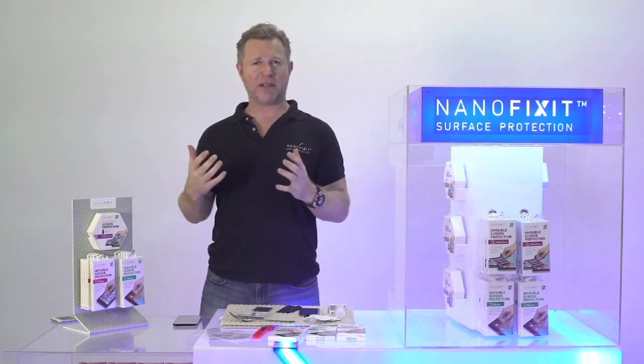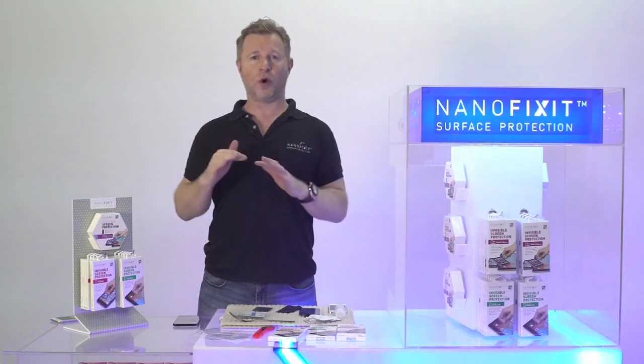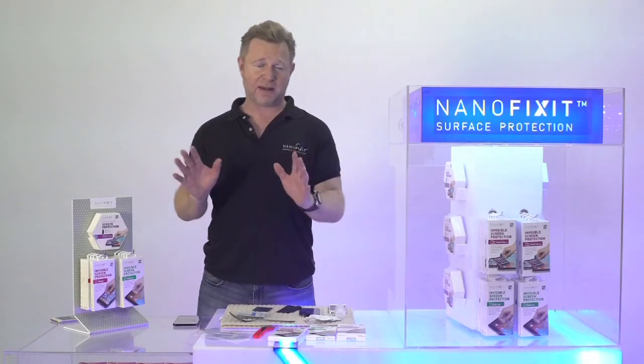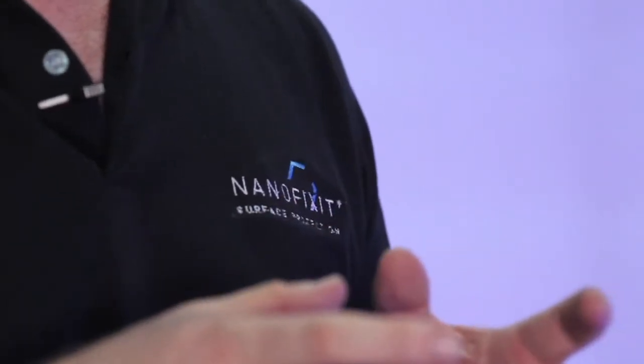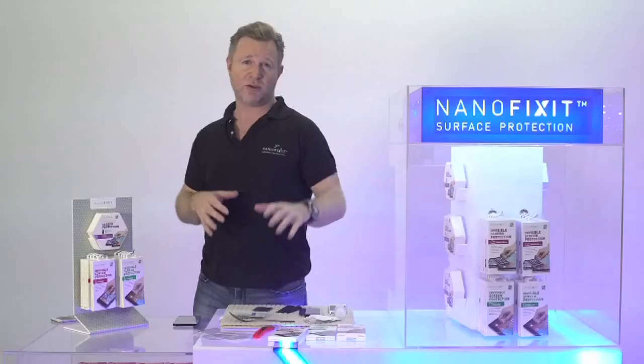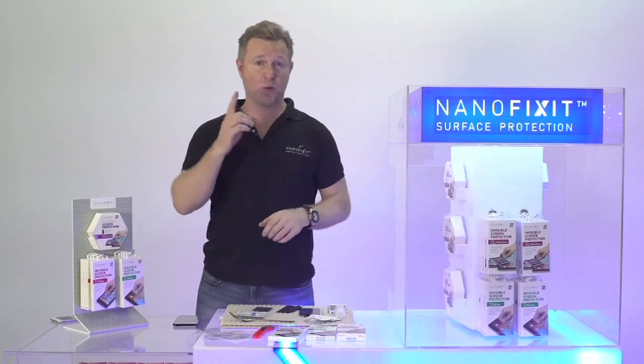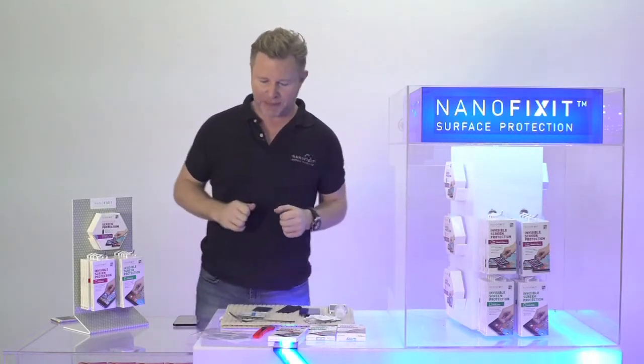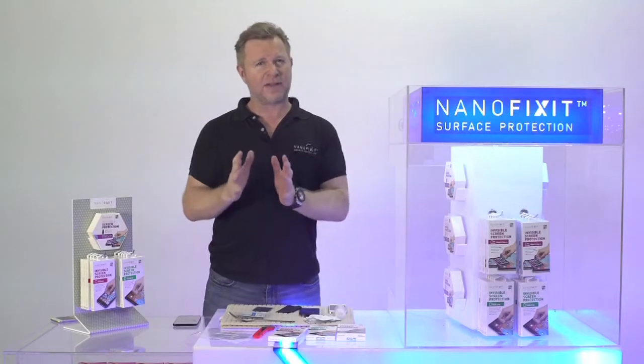One of the benefits besides that NanoFixit fits all sizes is that you only need NanoFixit in your store — you can use it for tablets or for phones. Any size, one SKU, nice colors on the wall, it works.